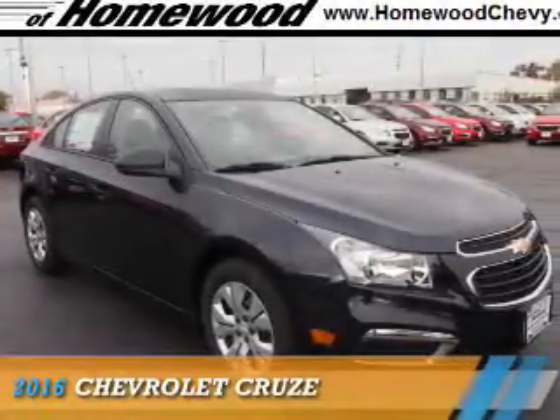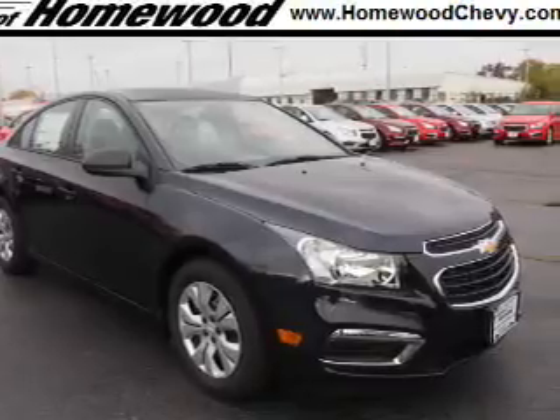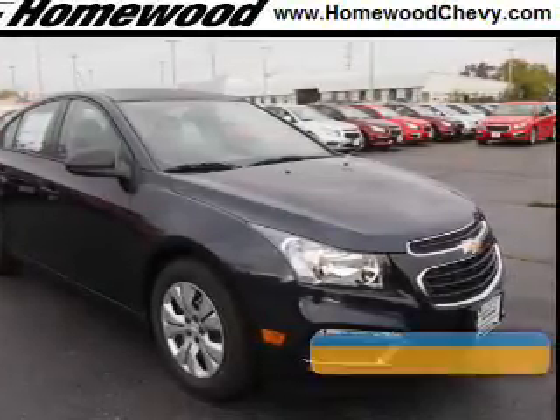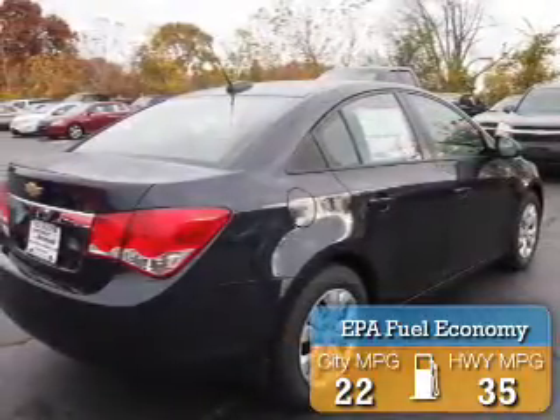Presenting the 2016 Chevrolet Cruze. It's powered by a 1.8 liter 4-cylinder engine and an automatic transmission. Great fuel efficiency saves you money by requiring fewer trips to the gas station.